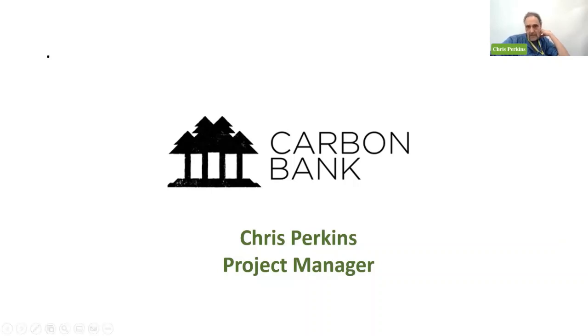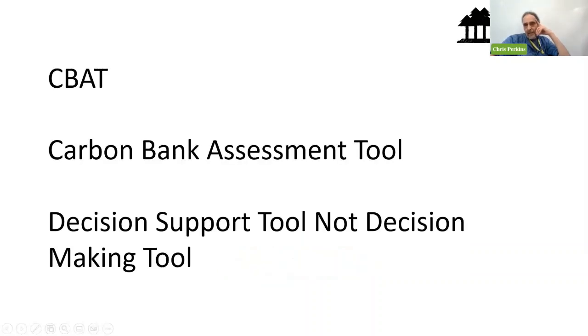We've called it the Carbon Bank Assessment Tool. The important thing to remember is it's a decision support tool, not a decision making tool. What it allows us to do is look at lots of land and help us make a decision by providing metrics on the site.